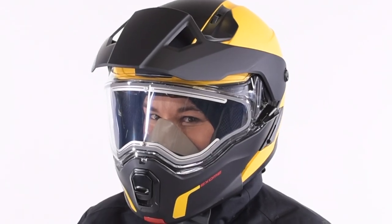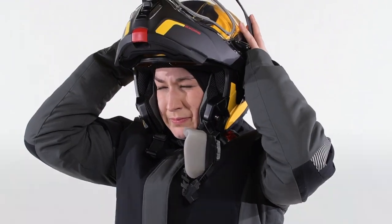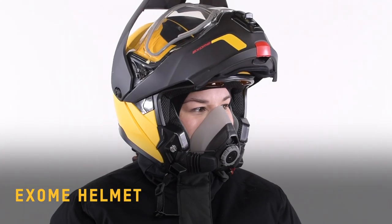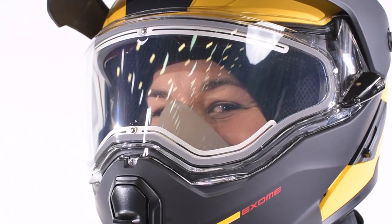Every ski-doo kit should start with a quality helmet. You'll have three types of helmets to choose from, each offering a different benefit. First up is our modular helmet. Modular helmets are a great mix of affordable and reliable. They have an integrated mask system with the option to add an electric visor, so you can spend all day long on the trails without having to take it off.